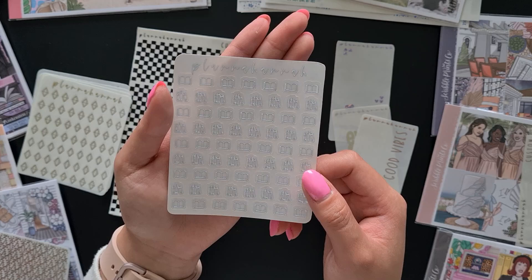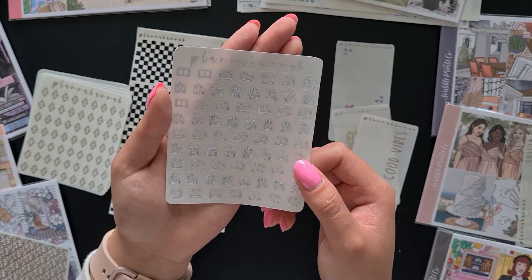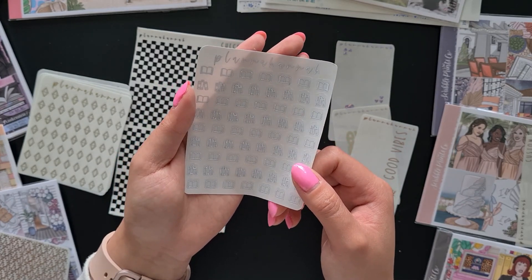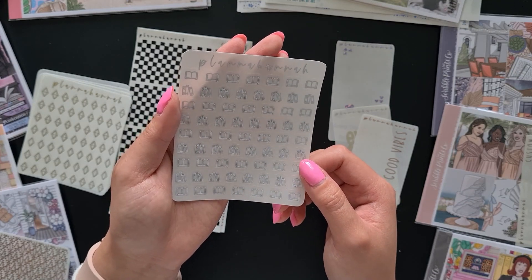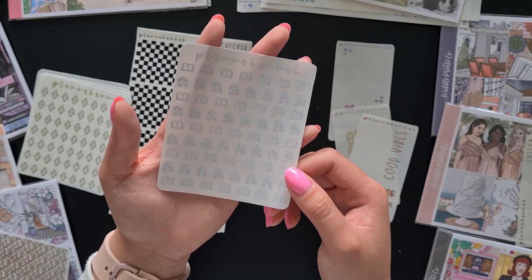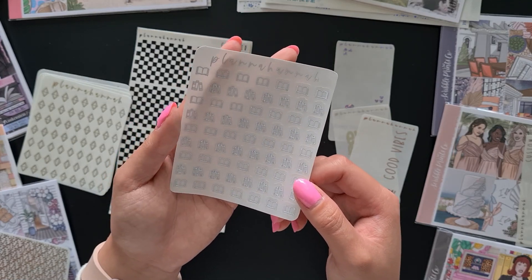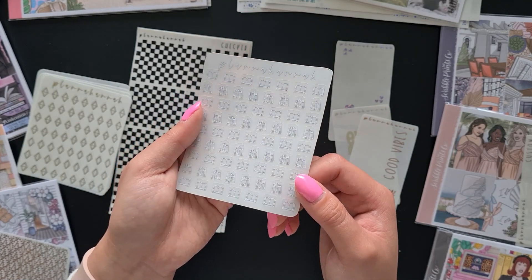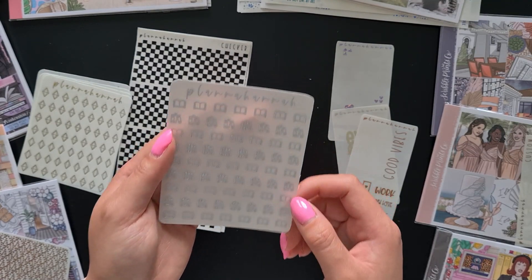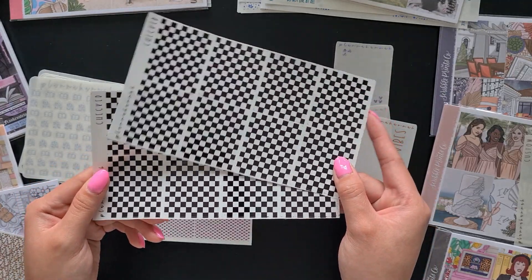Next up we have these book icons and I got these in white. The story is I already have these icons in black and really like them for fun color kits where you still want a small icon for marking reading. I got these in white because I thought white would be good for darker color kits where you can't really see the black that well. I already use the black ones and I'm obsessed.